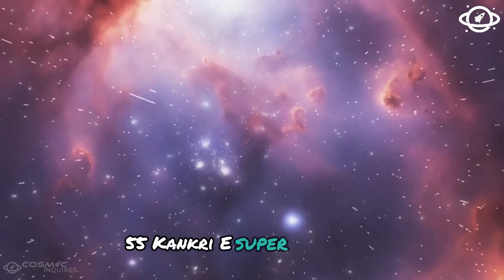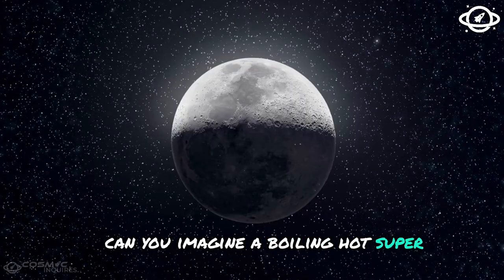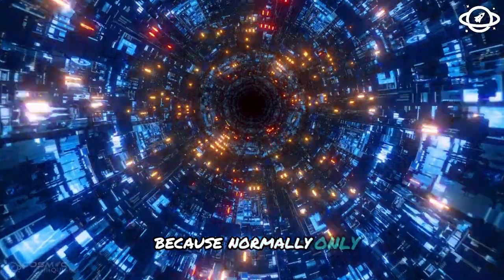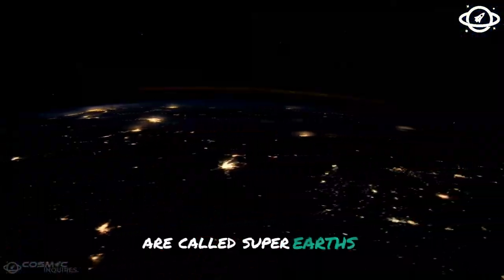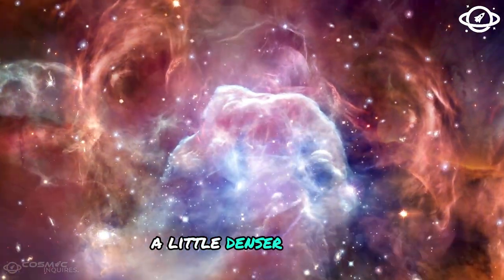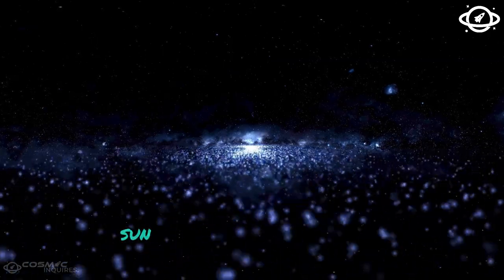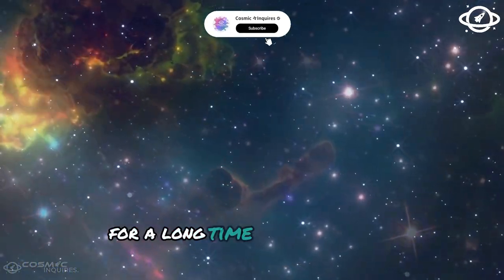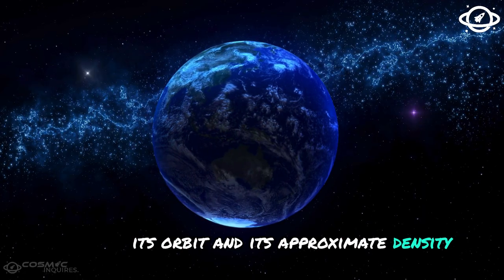55 Cancri e — super-hot or super-Earth? Normally, only planets that offer even better living conditions than our home are called super-Earths. Such planets are a little larger, a little denser, a little warmer, and their stars have a longer life expectancy than our Sun. The first two points applied to 55 Cancri e. For a long time we knew the size of the planet, its orbit, and its approximate density.